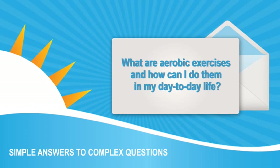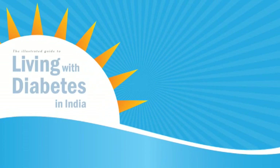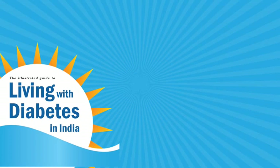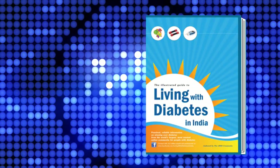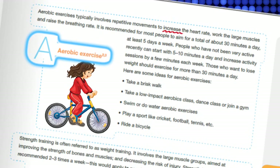What are aerobic exercises and how can I do them in my day-to-day life? Aerobic exercises form the base of most exercise routines and are especially important for people with diabetes.